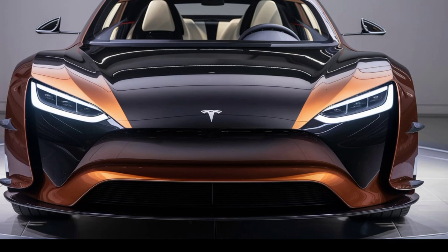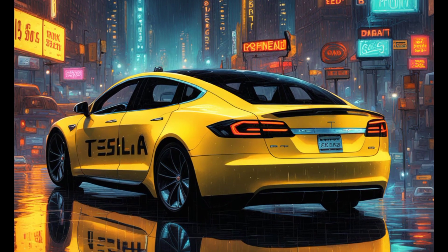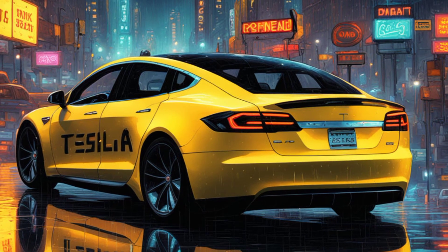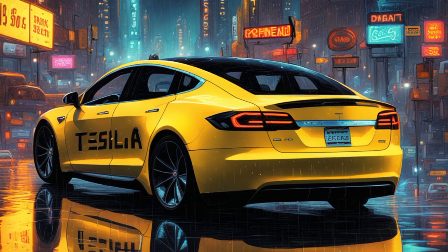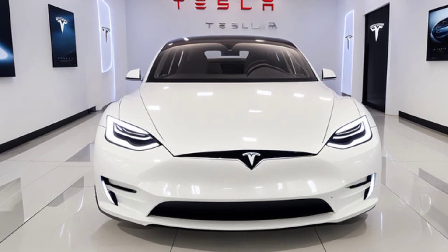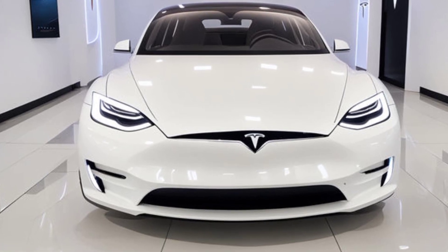This could be the game changer that brings electric vehicles to the masses. So what exactly is the Tesla Model 2? Well, it's Tesla's answer to the growing demand for a more affordable, compact electric car. Positioned below the Model 3, the Model 2 is expected to be Tesla's most accessible vehicle yet.